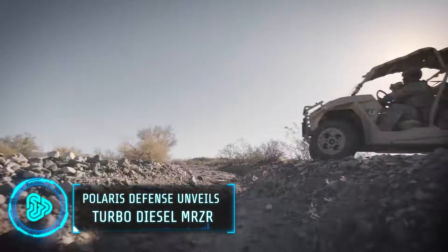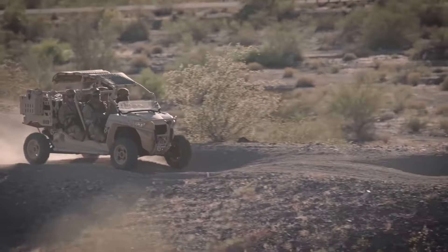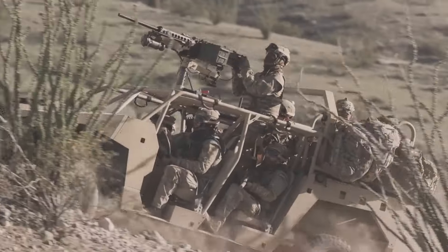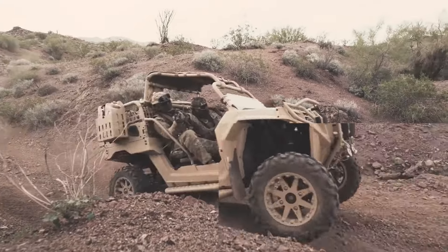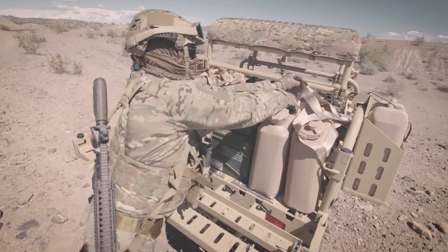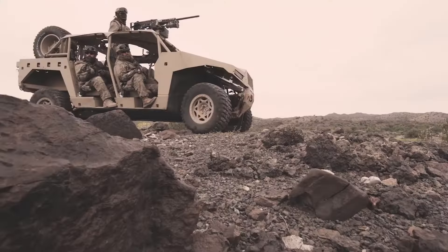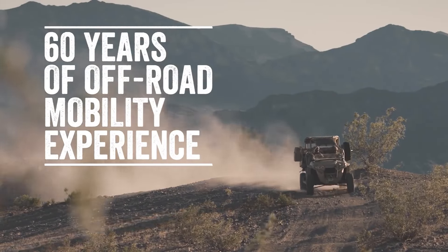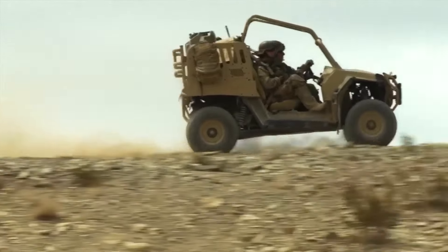Developed by one of the leading military and law enforcement vehicle providers, this MRZR vehicle is a lightweight tactical all-terrain vehicle known for its agility and ease of transport. Now equipped with a turbo diesel engine upgrade, this engine offers increased fuel efficiency, extended range and improved low-end torque, making it ideal for long-duration missions and carrying heavy payloads. The MRZR's narrow profile and responsive handling make it highly manoeuvrable in tight spaces, while its customisable options allow for specialised configurations depending on mission requirements.